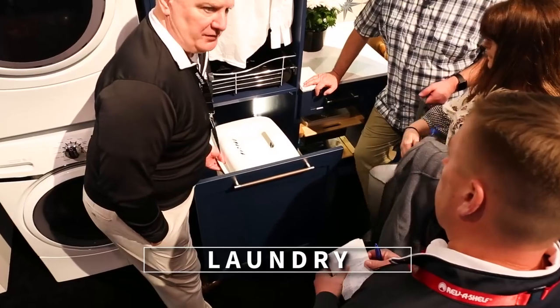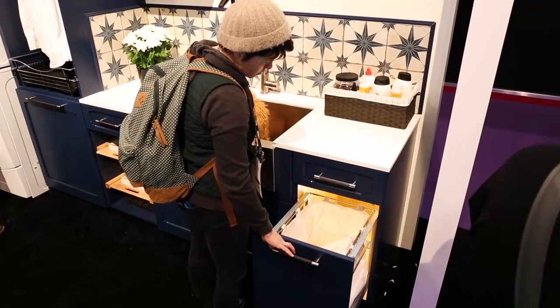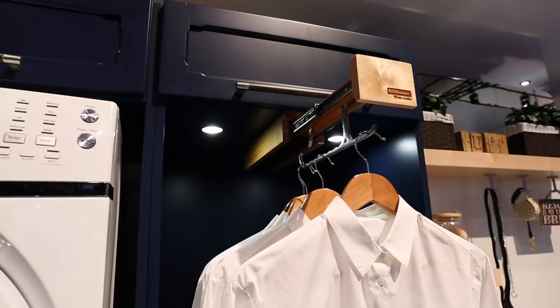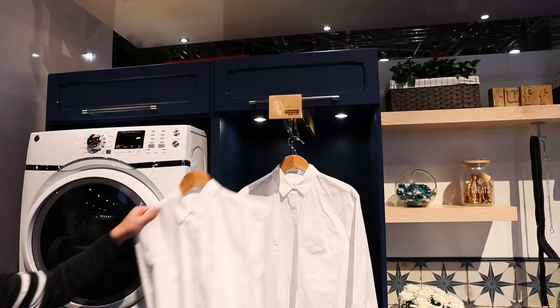Moving on to our laundry display, we have Mauser Custom Cabinets and atop our designated pet washing station is a Silestone countertop. Tucked away next to the washer and dryer is our revolutionary Glide Wear organizing pullout that allows you to securely hang garments inside a closet and bring them out only when you want them.